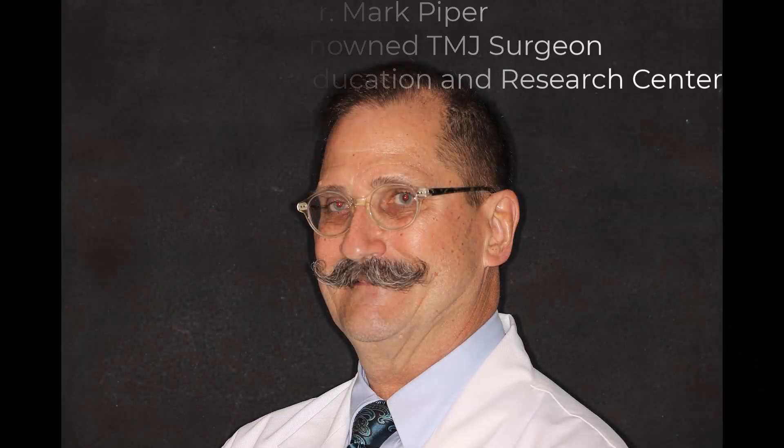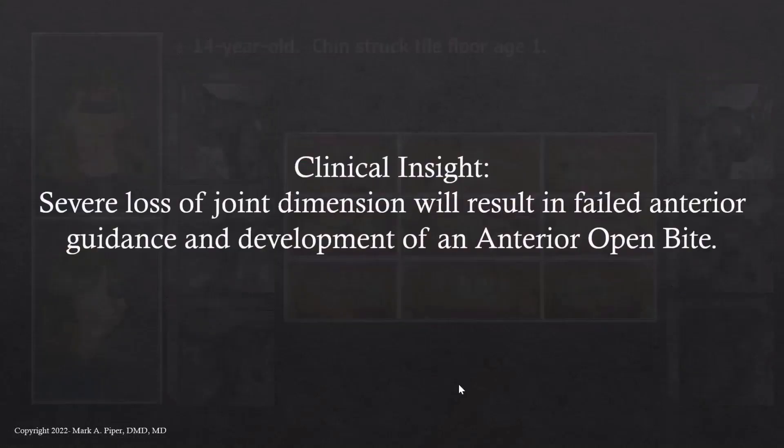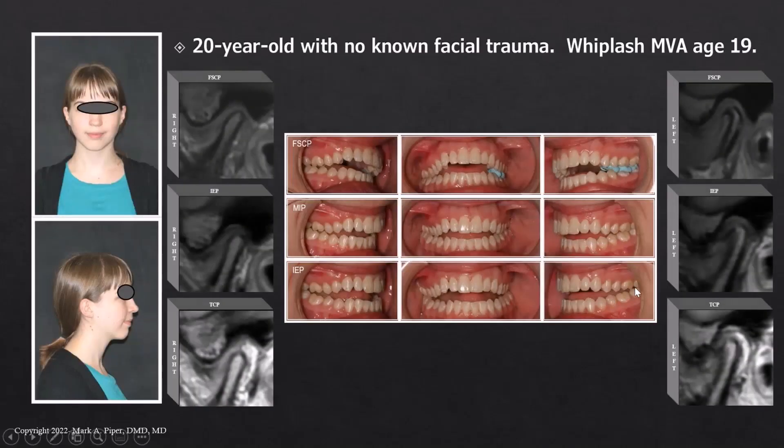Now a few words from Dr. Mark Piper: if we take this one step more complex with severe loss of joint dimension, you're going to see failure of anterior guidance and all contact is going to be on the posterior teeth. So this is just a spectrum — and we see these changes in the bite, but these changes are reflecting what has happened in the TMJ foundation.